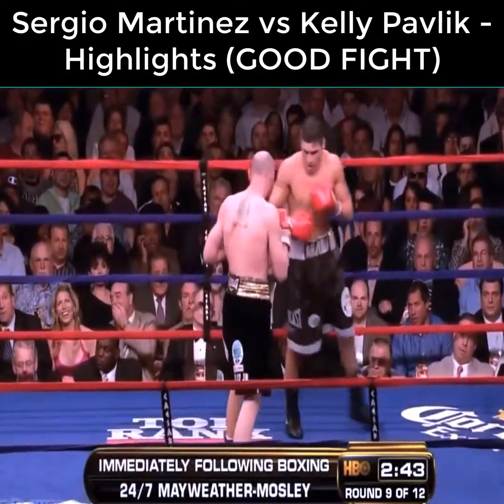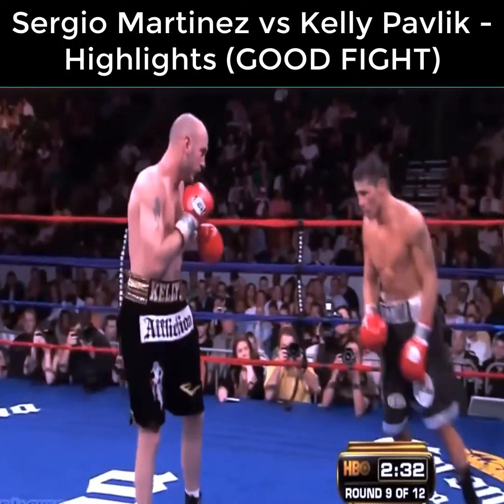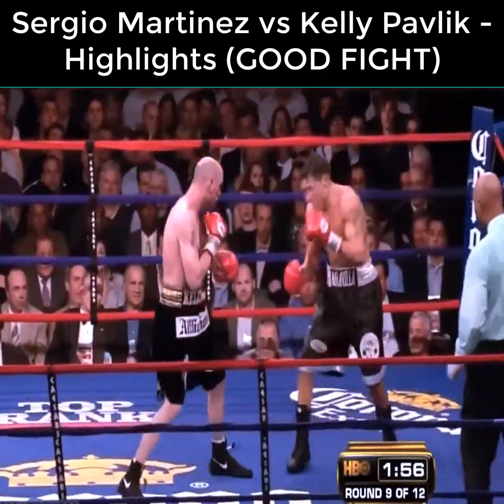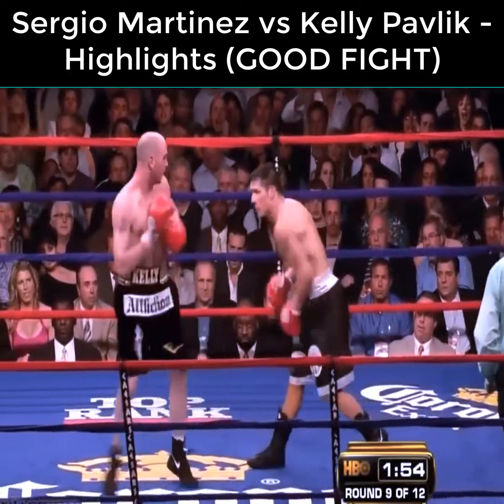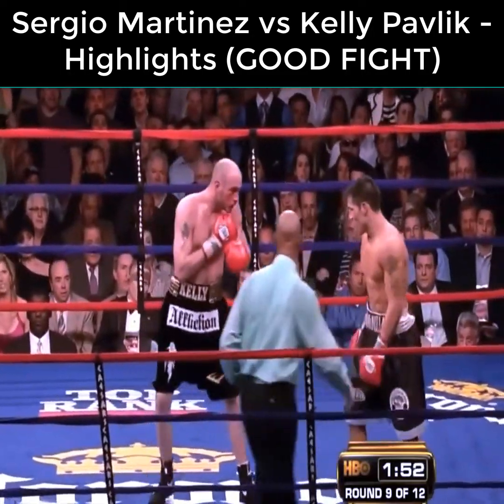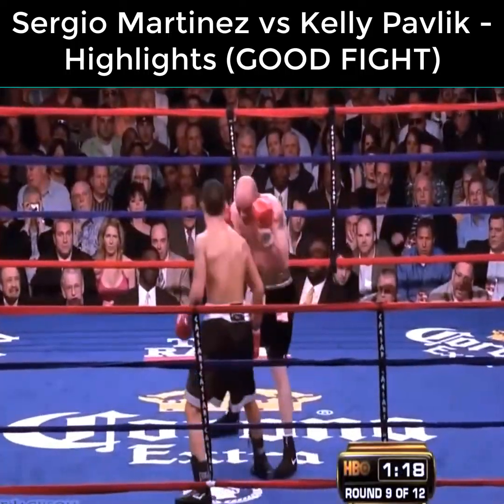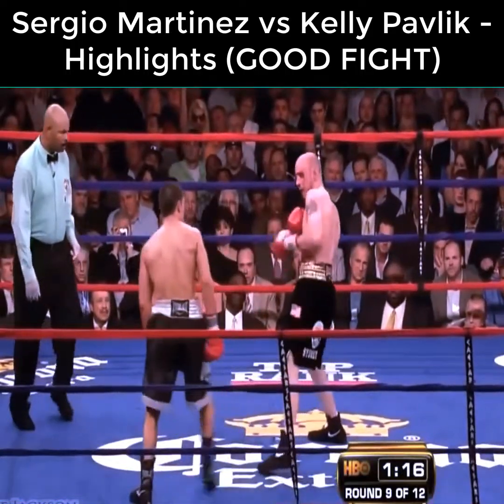On at least one scorecard, if it keeps going like this and it's close, Pavlik's probably going to win the fight because his punches are more effective. Pavlik has slowed down a lot and is bothered by the cut — there's a lot of blood coming out of that right eye. But Martinez has turned the fight back around and is now bloodying Kelly Pavlik.